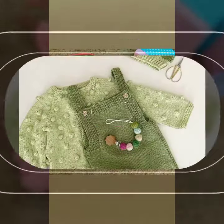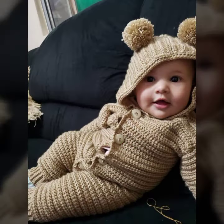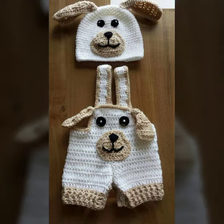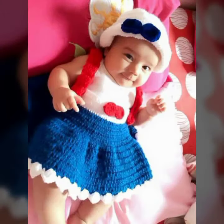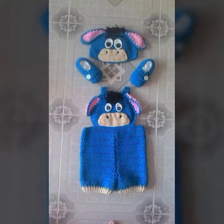Friends, I always try to bring useful videos and useful content for you, so please don't forget to like my video, don't forget to share my video, and also give feedback in the comment section about my collection — how were the designs of the baby crochet romper designs.